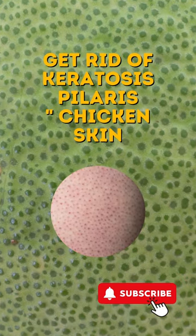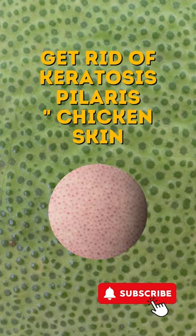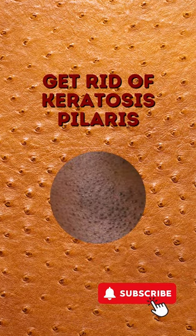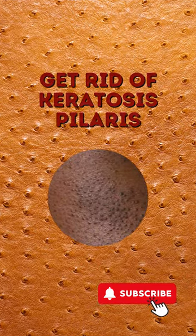Keratosis pilaris, or chicken skin, is a common skin condition typically on the arms and legs. While there is no cure for keratosis pilaris, here are some foods that may help get rid of chicken skin.